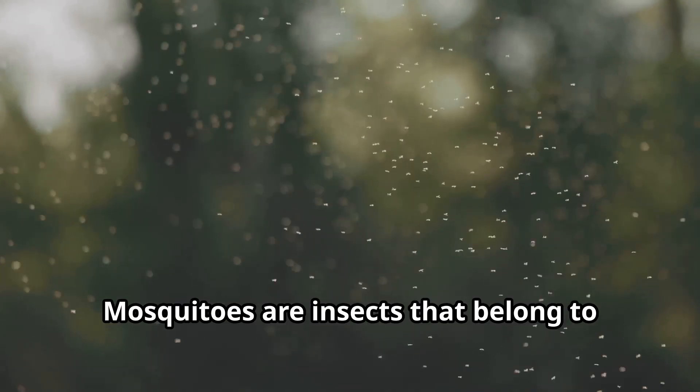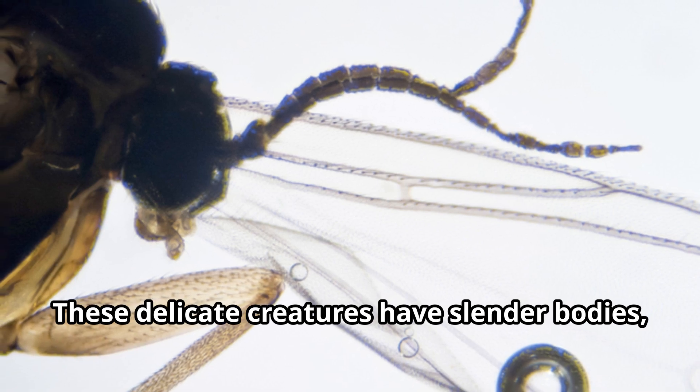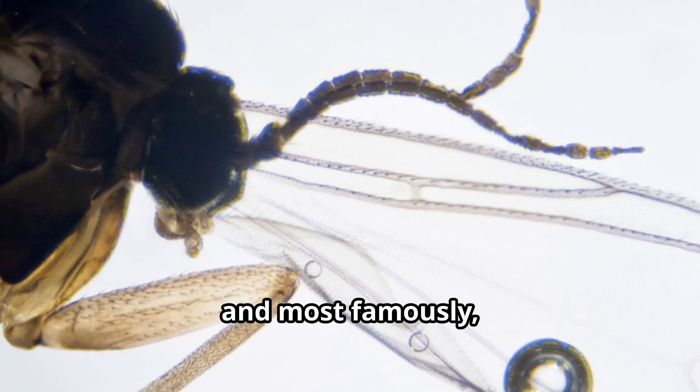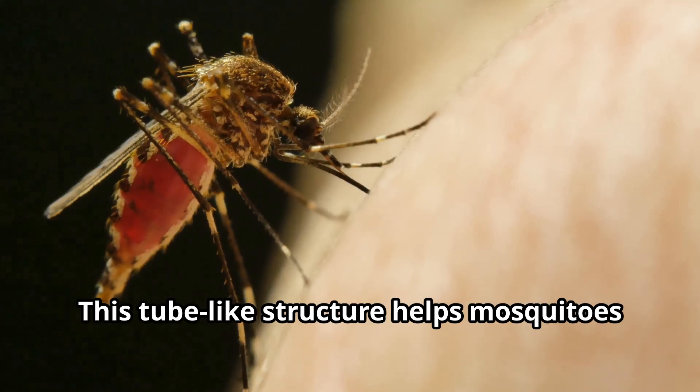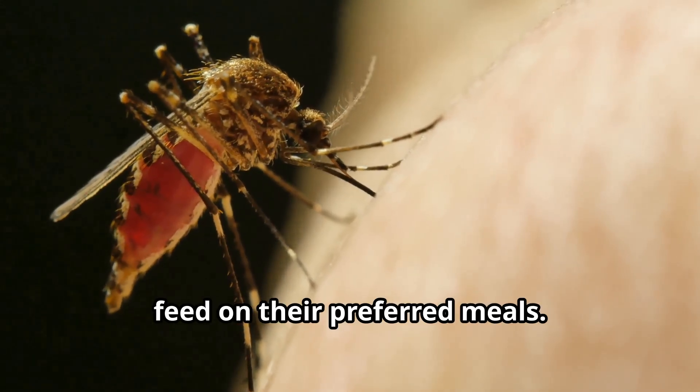Mosquitoes are insects that belong to the fly family. These delicate creatures have slender bodies, long legs, and most famously, a specialized mouth part called a proboscis. This tube-like structure helps mosquitoes feed on their preferred meals.